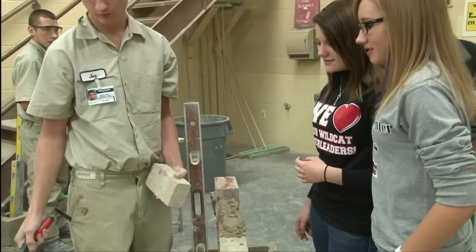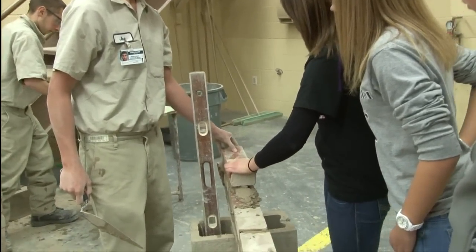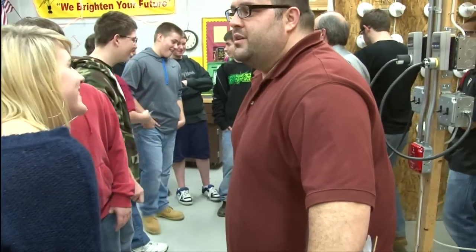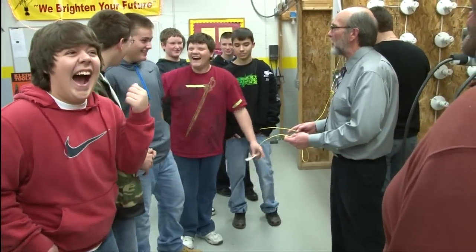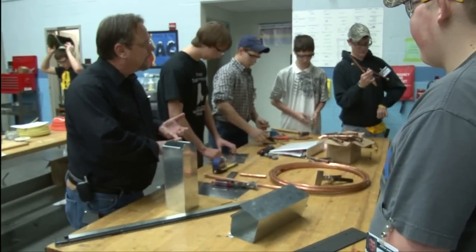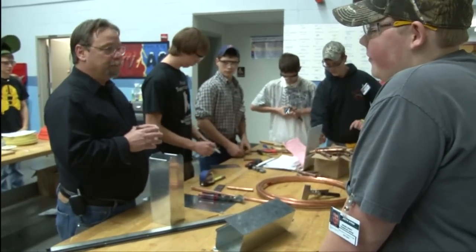In addition to providing students with information to help them make important decisions regarding their high school class schedule, the ICTC also shows how important it is for teenagers to have fun using the latest technology. Tours generate interest so that students will sign up for shadow visits which occur during the second semester. Interested students shadow a current ICTC student in two program areas of their choice, working one-on-one and experiencing the skills taught. The tours and shadow process provide students the information to make informed career decisions, which they discuss with their school counselors.